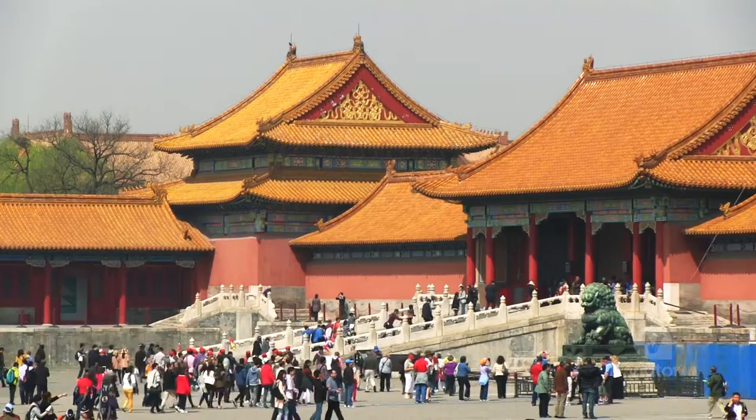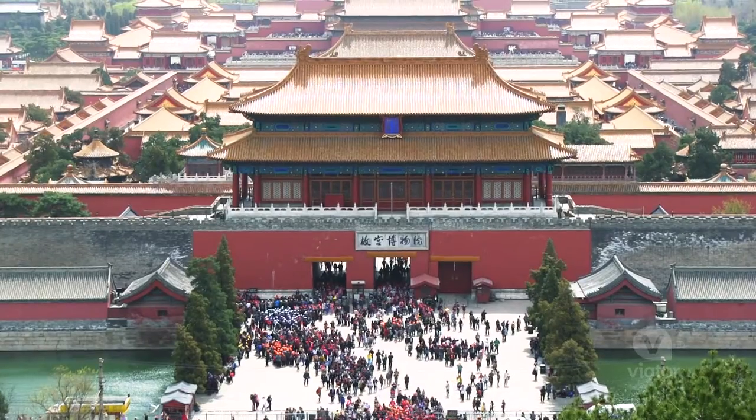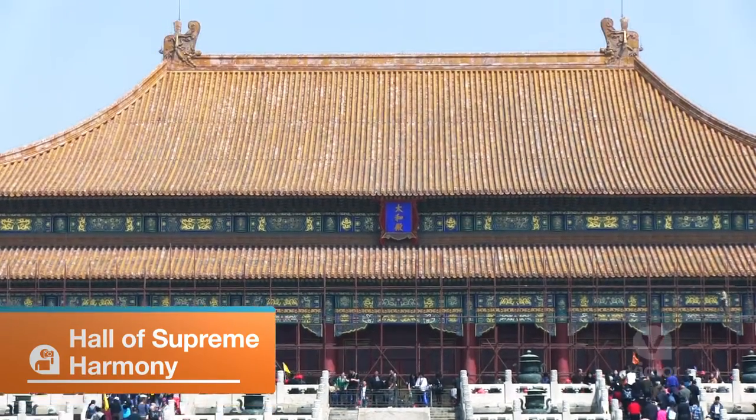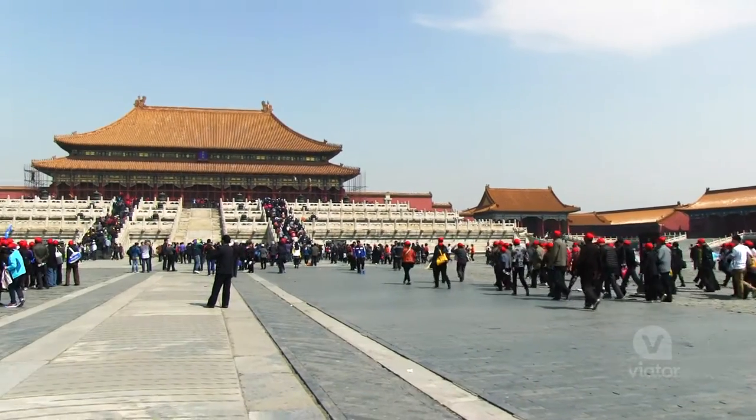Wow, I have read about this in history books but I had no idea it was this huge. Behind me is the Hall of Supreme Harmony, the biggest and most important building in all of the Forbidden City.